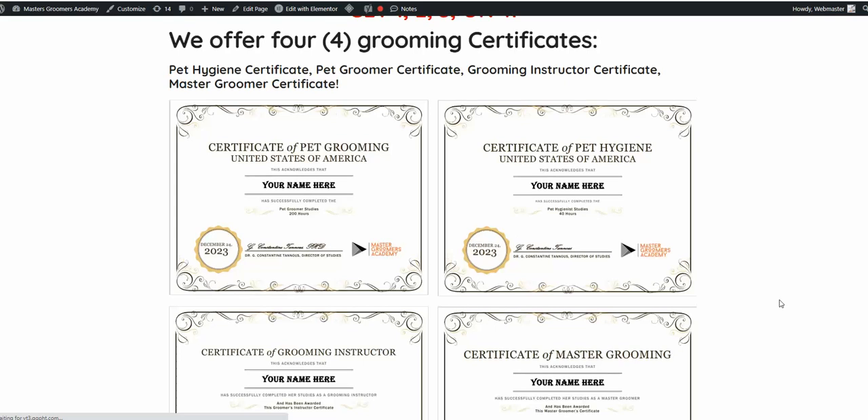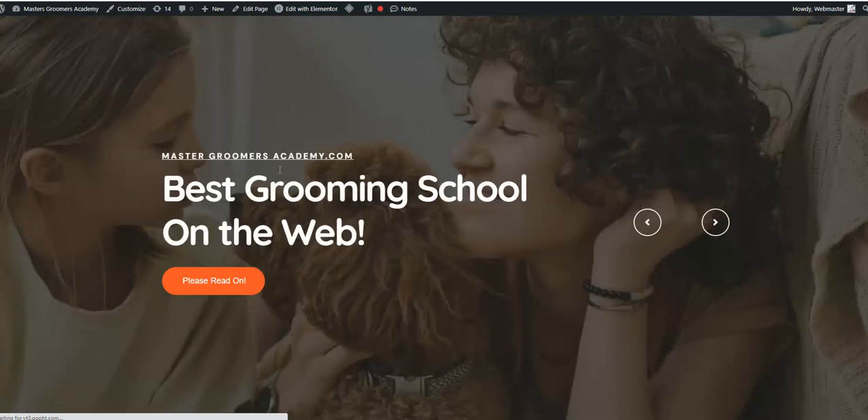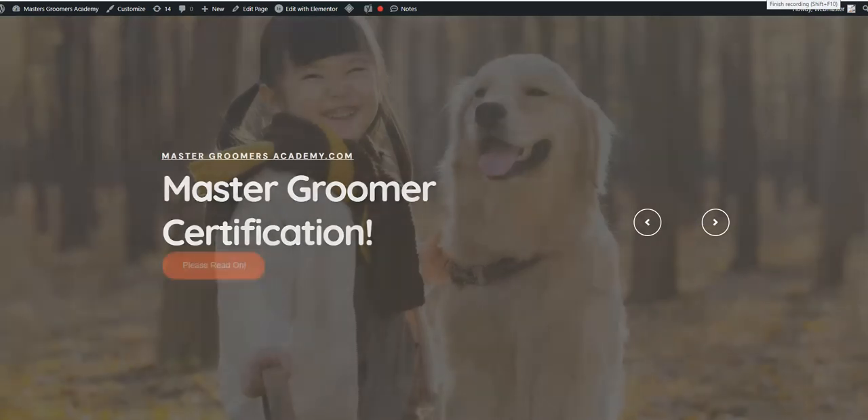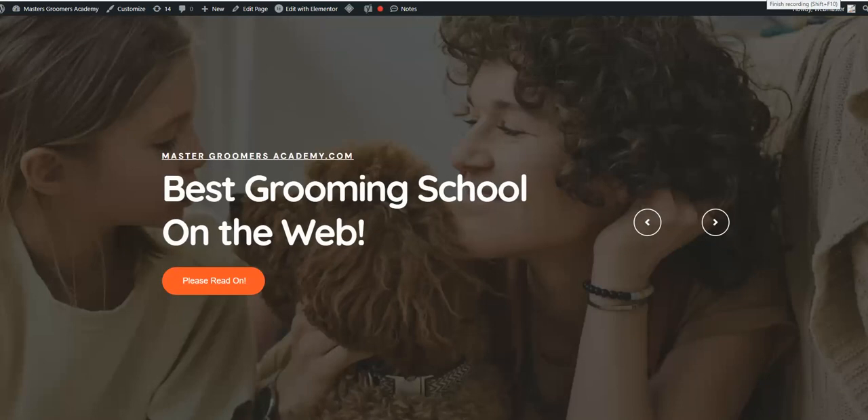This is me, by the way — MasterGroomersAcademy.com. All the best to you. I wish you well — you can make good money being a dog groomer, especially if you do mobile. And if you go mobile, we do build the mobile grooming minibuses and vans. Thank you. Bye-bye.